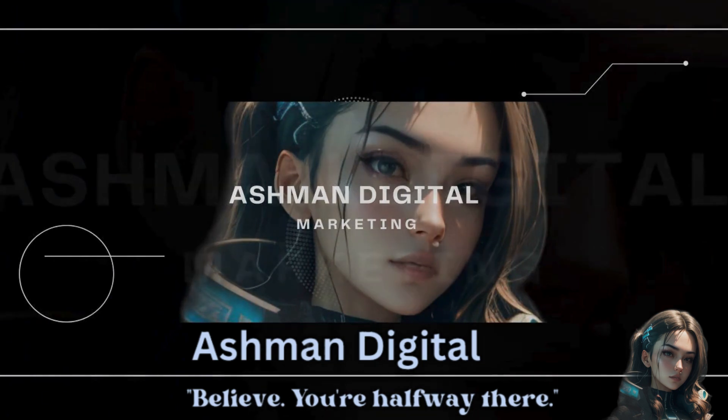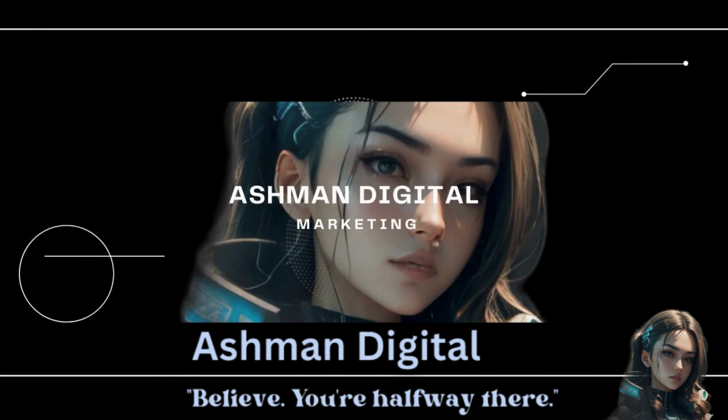Remember that the digital marketing landscape is vast, requiring continuous learning, adaptability and staying current with industry trends to thrive in this dynamic field. As you progress in your digital marketing journey, it's essential to adapt to the dynamic landscape and explore new avenues for growth. Here are additional steps to consider.